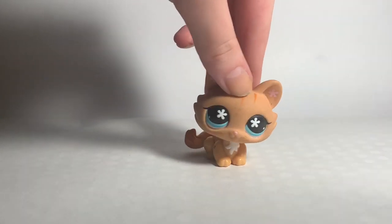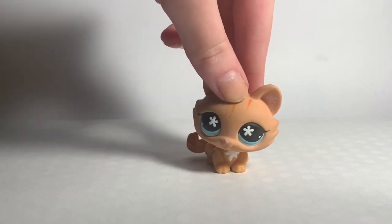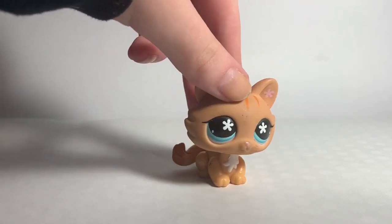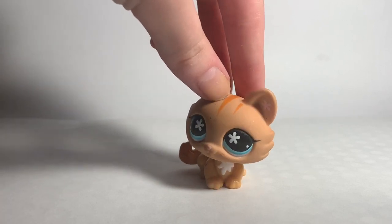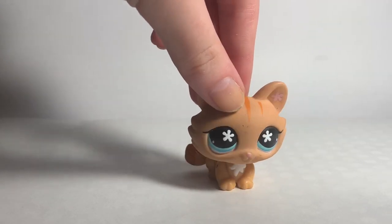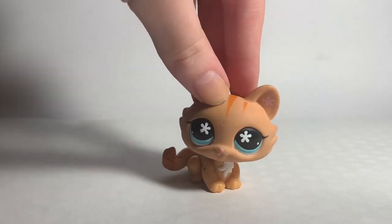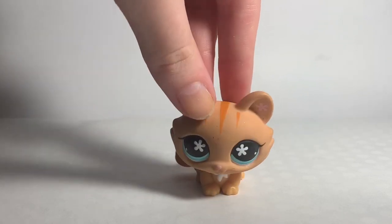Hey everyone, it's LPS Piglet here and welcome or welcome back to my channel. Now you're probably wondering what's up with the really weird setup, or maybe you're not wondering that because of the title. But the answer is I have a huge LPS haul. A good friend of mine from school sold me almost her entire LPS collection, and I am obviously super excited. There are a lot of LPS and today I'm gonna go through it.